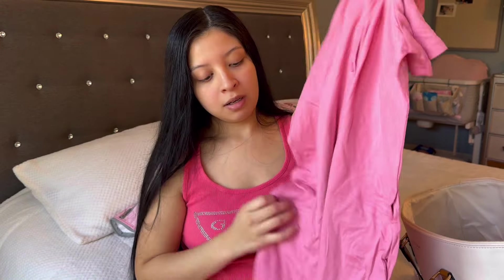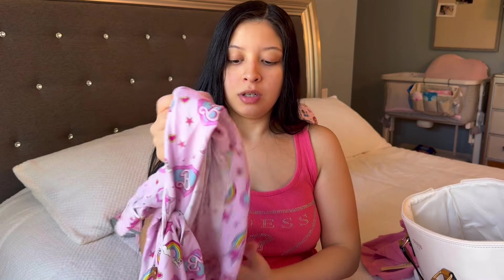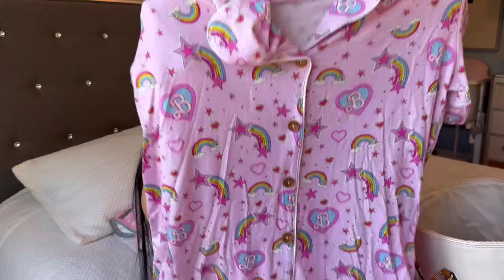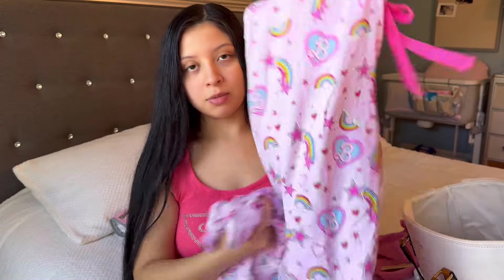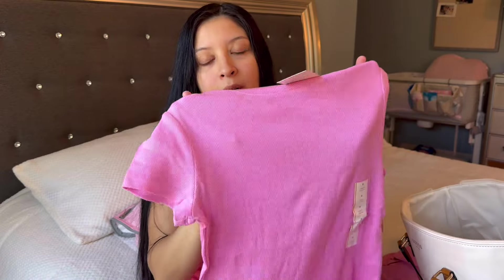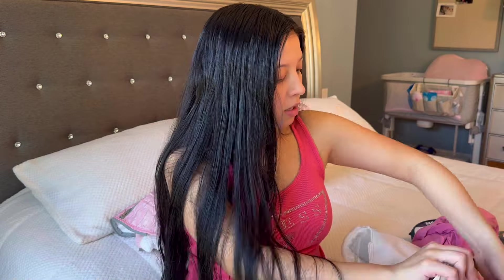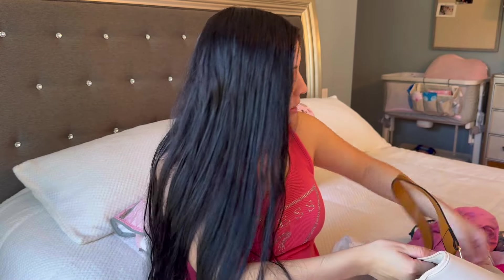The next thing I packed is two pairs of pajamas. The first one I did get on Amazon in a size small. Next is this Barbie pajama to match with baby girl — it comes with these pants. If I am bleeding a lot I'll just keep wearing that one, and they also have nightgowns at the hospital if I need to use theirs. For my coming home outfit I just packed a t-shirt from Target and also one bra.